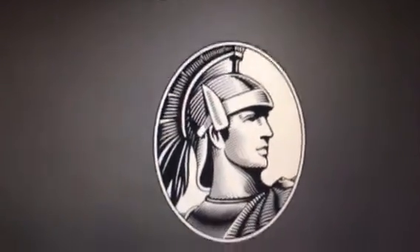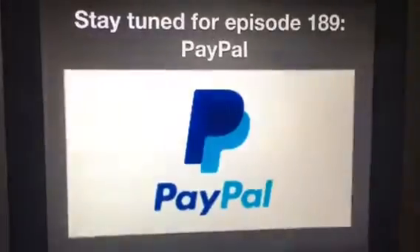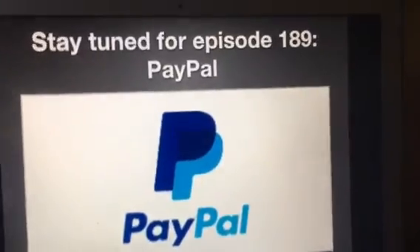Alright, that's all for now guys. Thank you so much for watching this episode of Logo History, and I'll see you tomorrow for a brand new episode. Stay tuned for episode 189: PayPal. Bye bye.